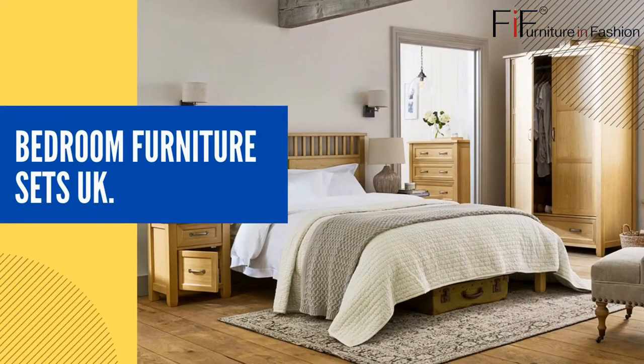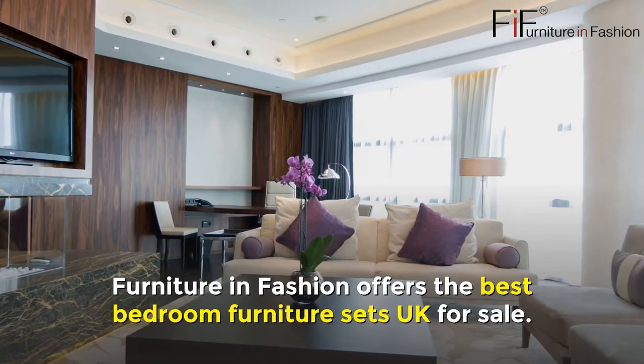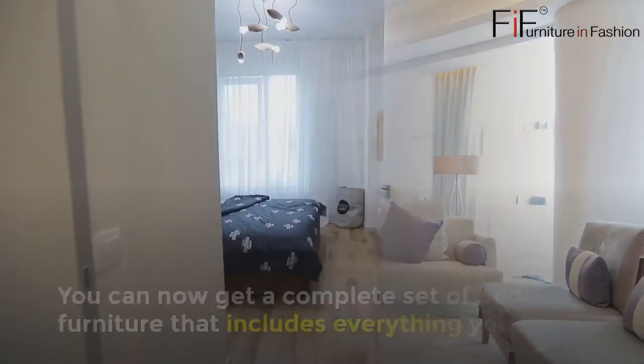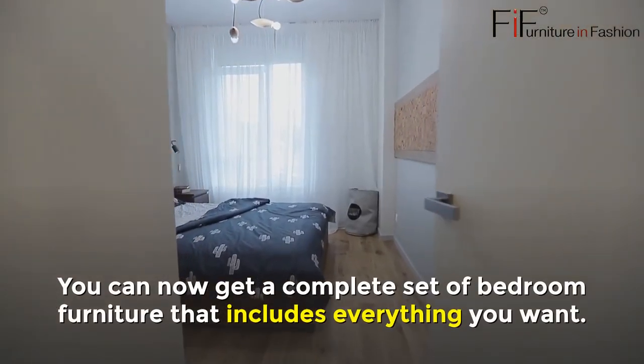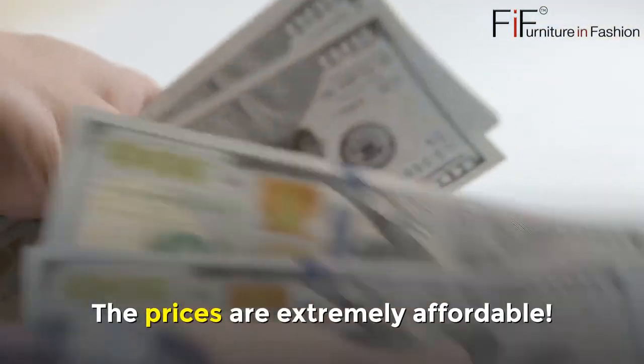Bedroom Furniture Sets UK. Furniture in Fashion offers the best Bedroom Furniture Sets UK for Sale. You can now get a complete set of bedroom furniture that includes everything you want. The prices are extremely affordable.